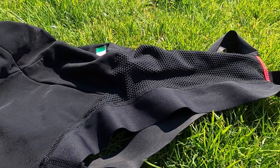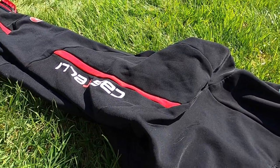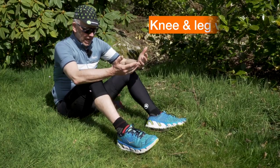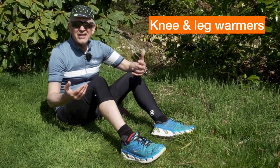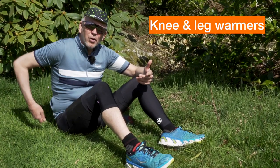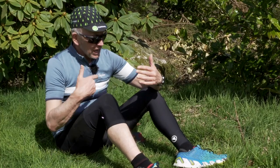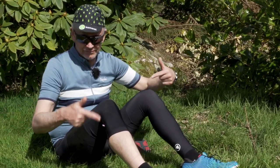Everything I've said about pads applies equally to long winter tights and three-quarter length tights; these can come with integral pads, although some come with no pads and you wear your shorts underneath. Just as you get arm warmers, there are knee and leg warmers — they turn normal shorts into three-quarter or full-length tights. They're fantastically versatile: they can be rolled up and put in a back pocket, or brilliant for bikepacking where you can stick them in your luggage, giving you a wide range of temperatures and weathers you can cope with.